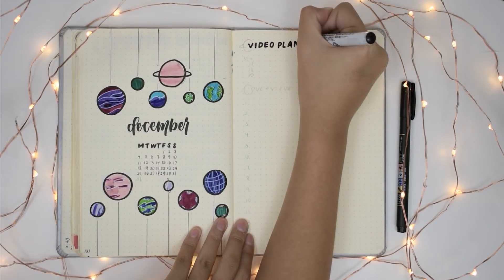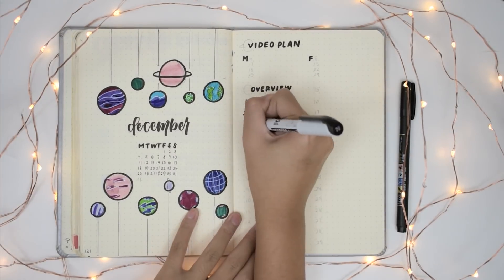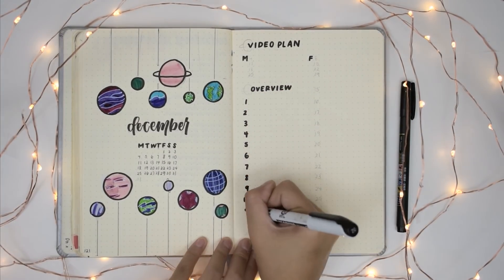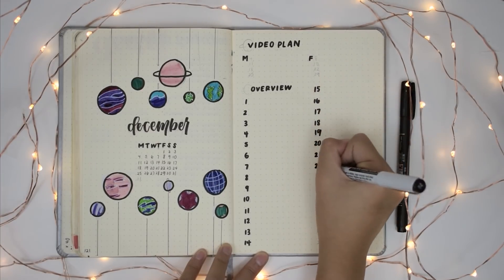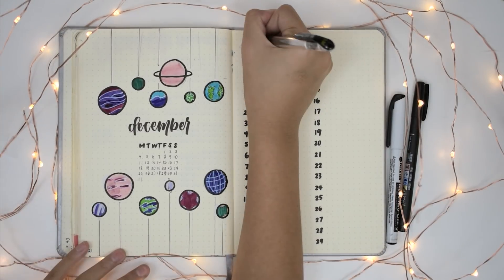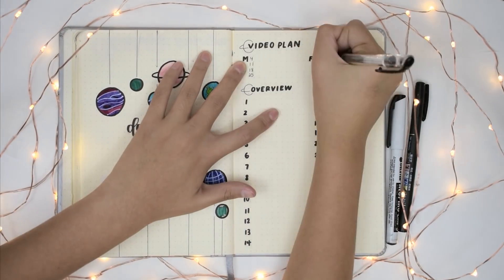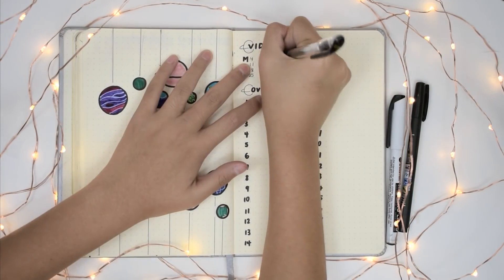These monthly pages are very simple — I've stripped it down to the very basics. They just include the title page, my video plan, and an overview of the events. I don't know of very many events, since as I am recording this it is November 25th. So I've just added in finals and winter break.